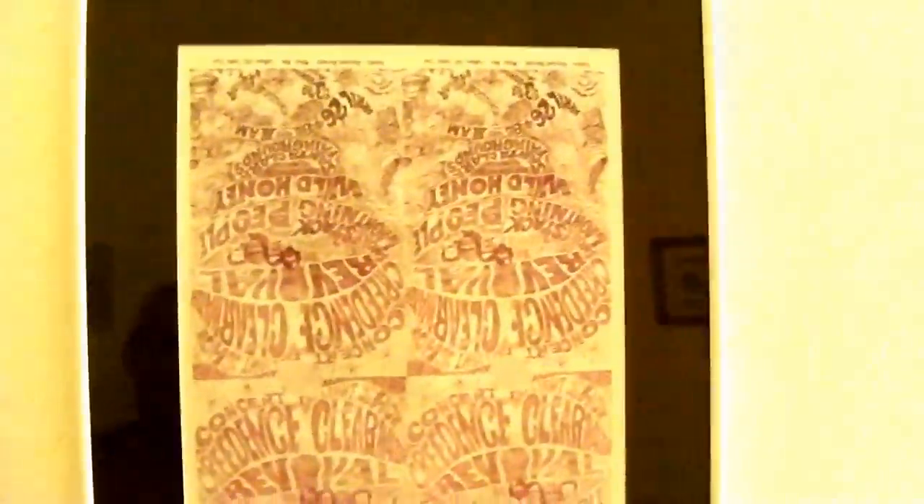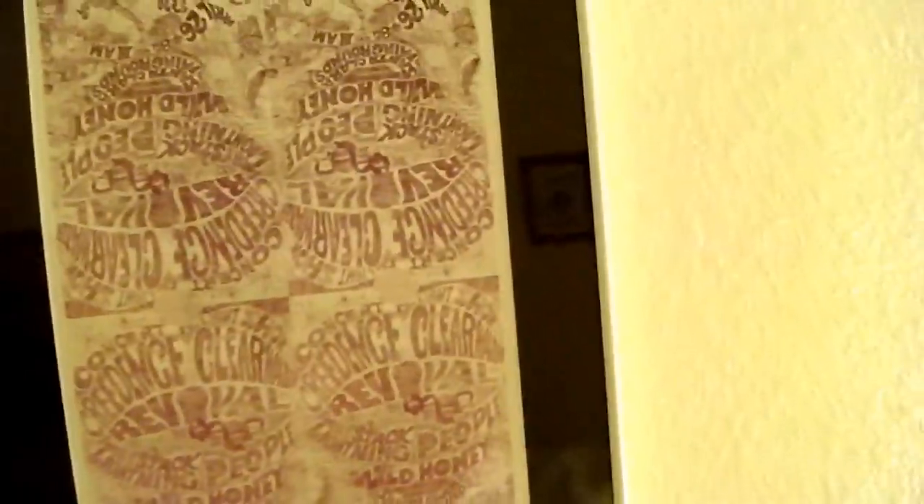This is a Creedence Clearwater Revival handbill set — it's an artist proof. I know the artist; I bought this from him. He said, 'I did the action and then I took a shitty color — purple — that I had a lot of, and did a pass to see how it came out.' That's the artist proof, totally detailed — then they would cut that up.